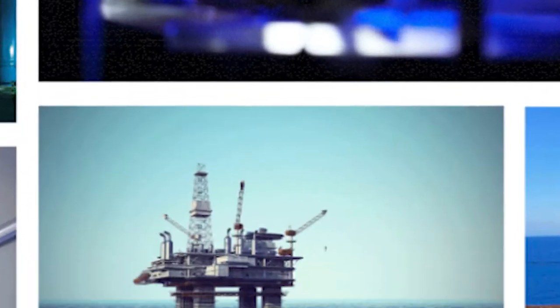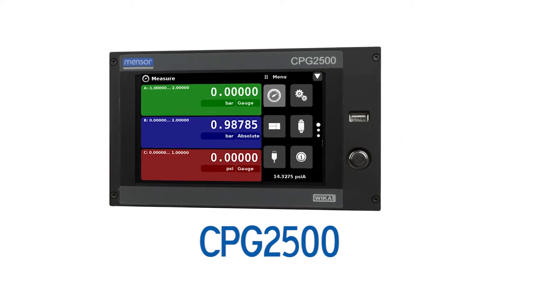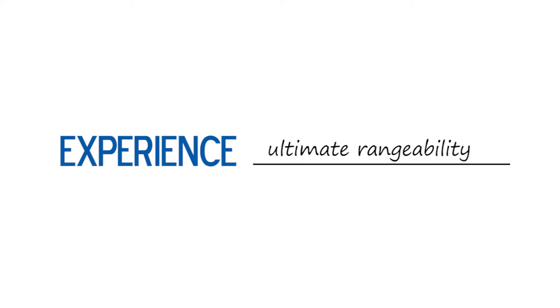The highly configurable CPG2500 has many features. The most powerful feature? The power for you to decide. Experience ultimate rangeability, removable transducers, three channels, remote communication, and intuitive user interface.